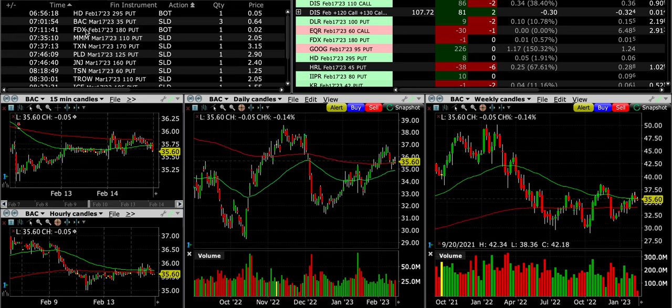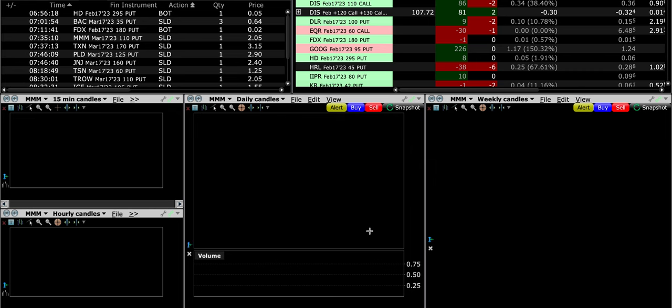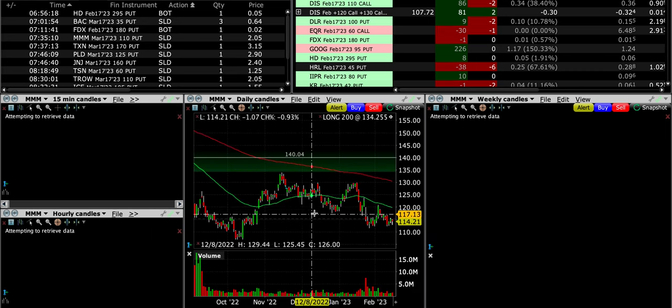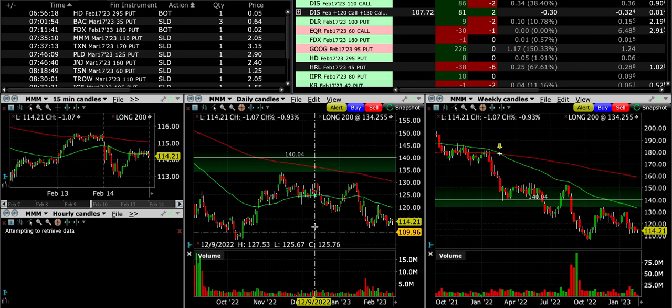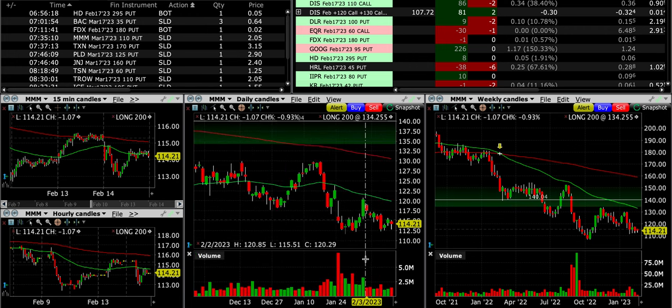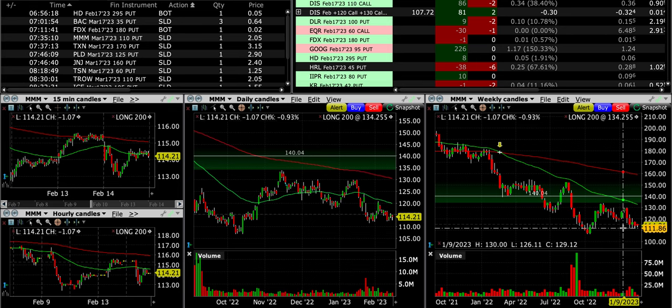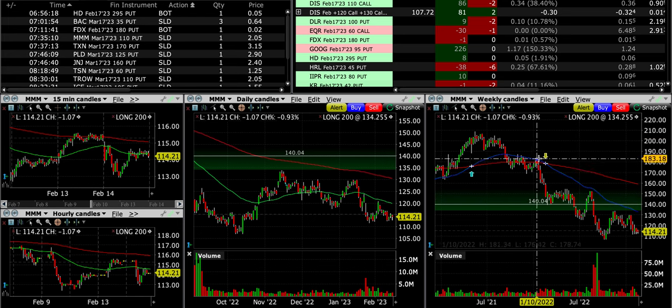Our next trade is in FedEx — that one is announcing earnings also, so just didn't want to be in that cash-secured put option through earnings. 3M is another one we've been trading for a long time. We sold the $110 put, which is pretty far below — about $4 below where it's currently trading — and also below the area that served as support back at the end of January. I like that. In the volume section, the buyers showed some strength but sellers showed some strength as well, so that's pretty much a wash. On the weekly chart it's been trading sideways, and it appears that buyers really like to buy around the $111–$112 area, so I felt comfortable adding to it.